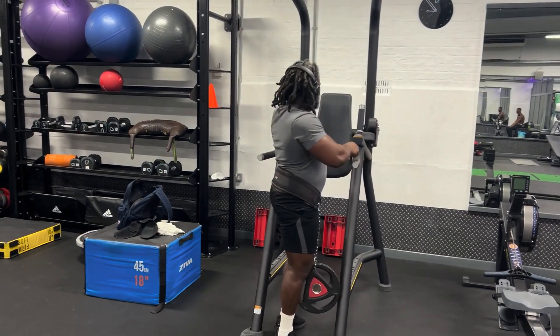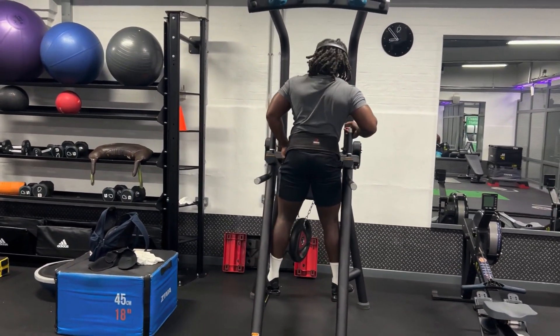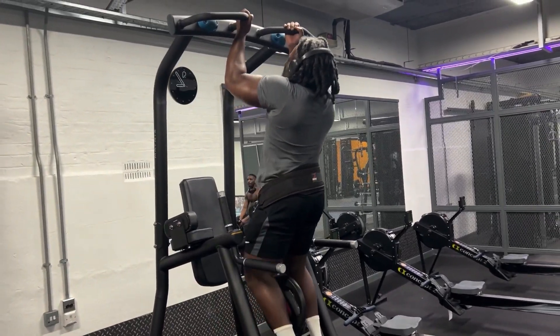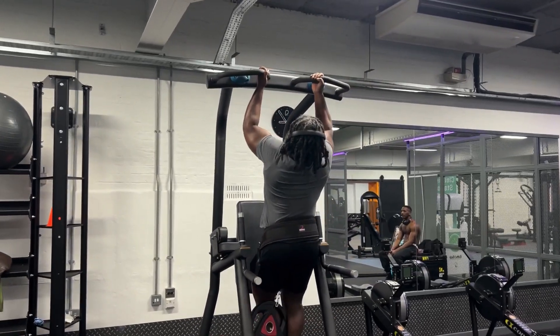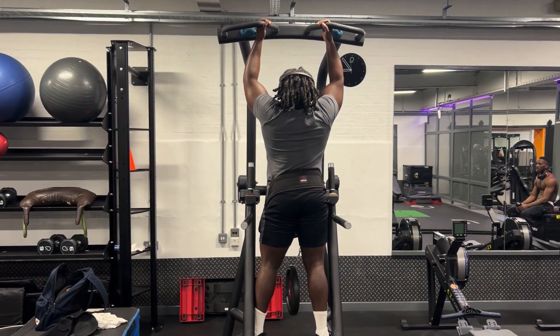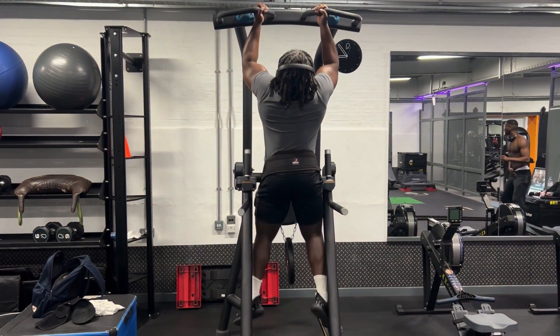The energy levels are quite low today — this is the first set. In we go, there we go.